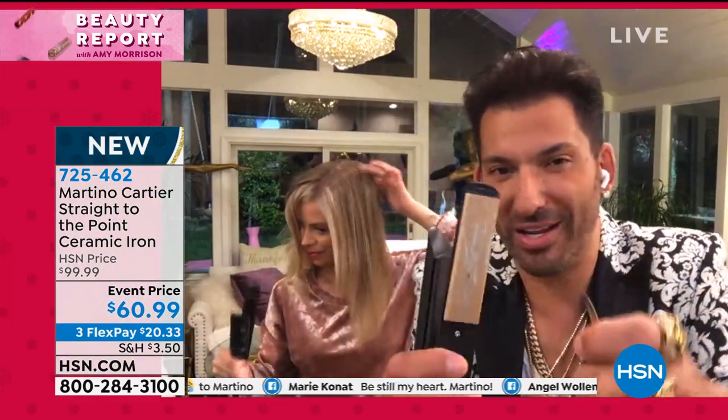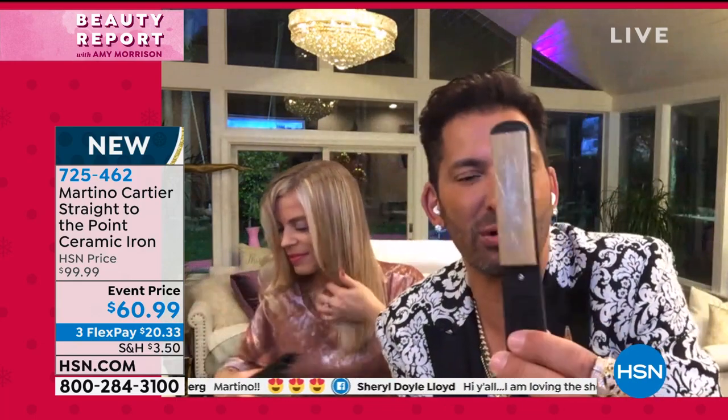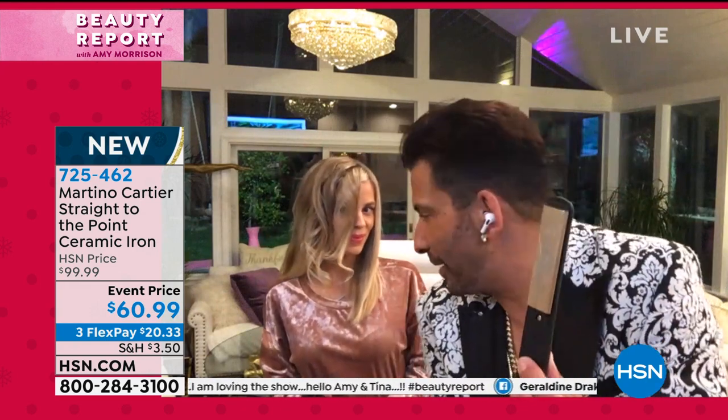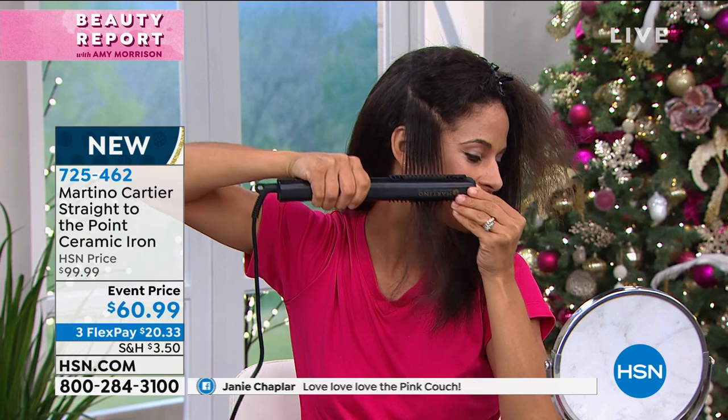I said to myself and my team: how can we make it better? We brought it up to 450 degrees — a full professional iron. That means no matter how curly, thick, ethnic, or coarse your hair may be, this is going to go right through it. And we gave you the duckbill tip that doesn't get hot — trademarked and patented to us. No one will ever have that duckbill that doesn't get hot.